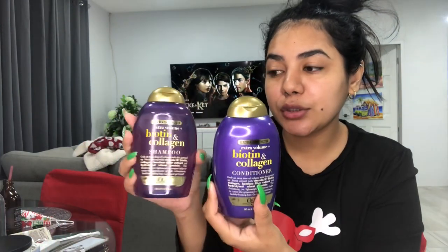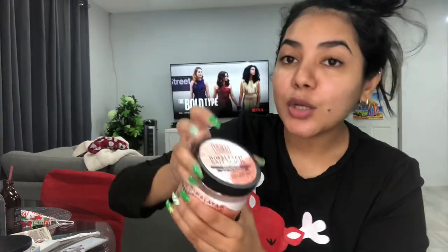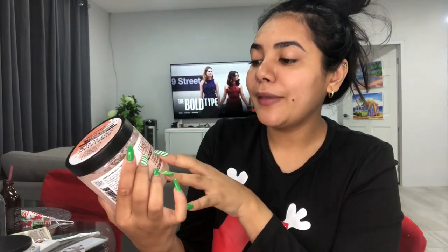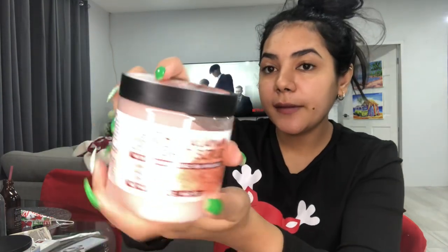I needed a shampoo and conditioner, so I got the Biotin Extra Volume and Collagen shampoo and conditioner. I also just picked up a body scrub — the Himalayan Salt Scrub with natural Dead Sea minerals, antioxidant, soothing and relaxing.